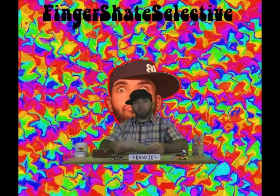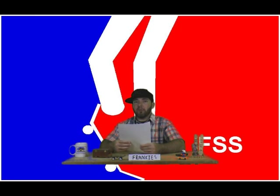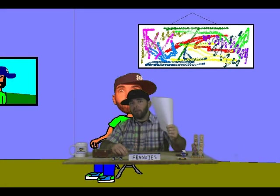What up everyone? Thank you for tuning in to the FSS News. You already know, I forgot it was Tuesday. I'm running super late. Earlier today, my cue card assistant had to be let go, so I'm not working off cue cards tonight. I'm working off cue paper, so it is what it is.